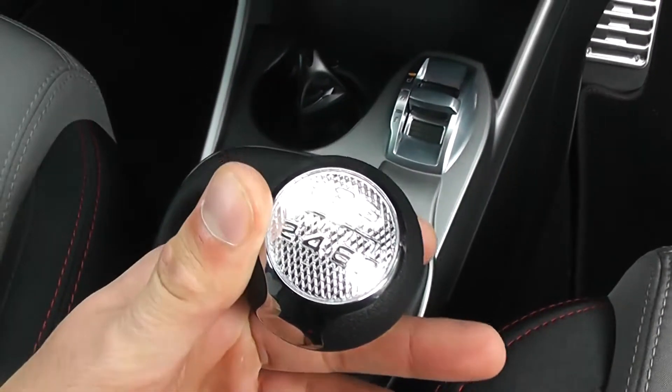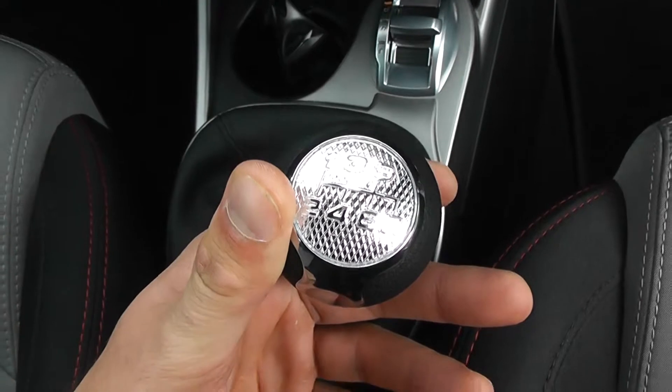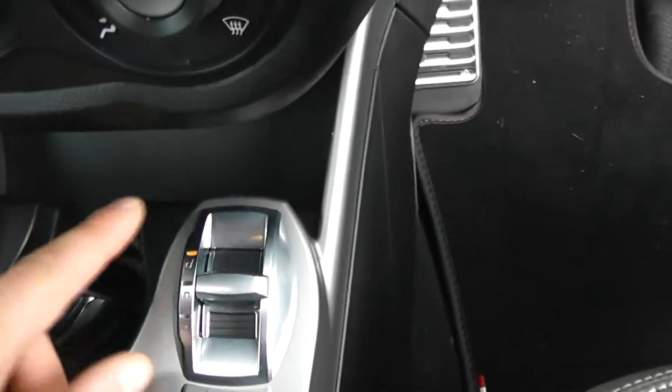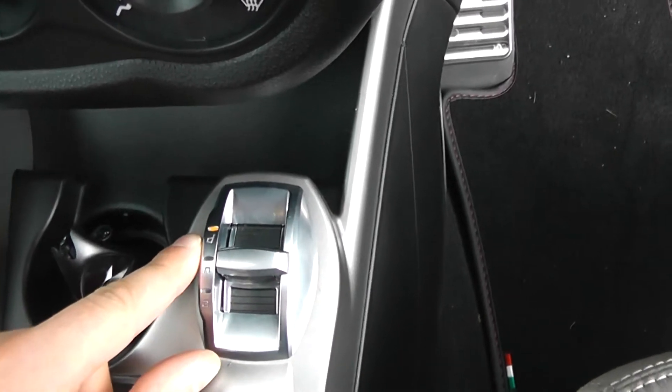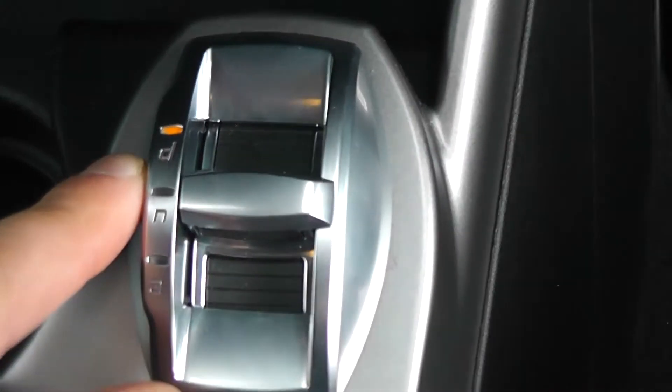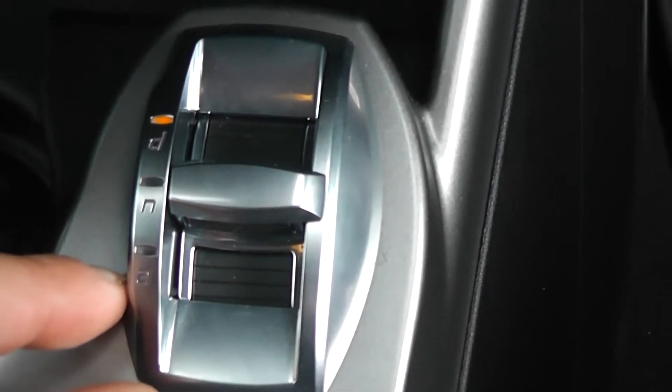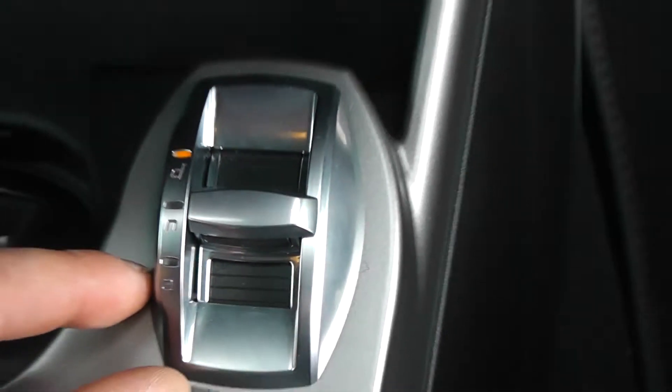Further into the front you can see we have a 6-speed manual transmission. We also have the Alfa DNA system. D stands for dynamic, which is effectively a sport mode. N stands for normal for day-to-day travel. And A for all-weather gives you better handling in adverse weather conditions.